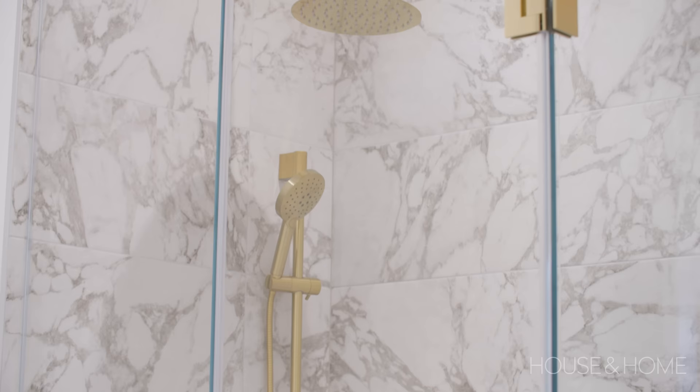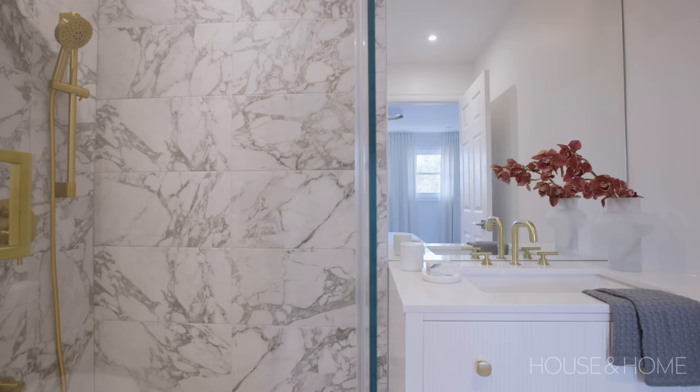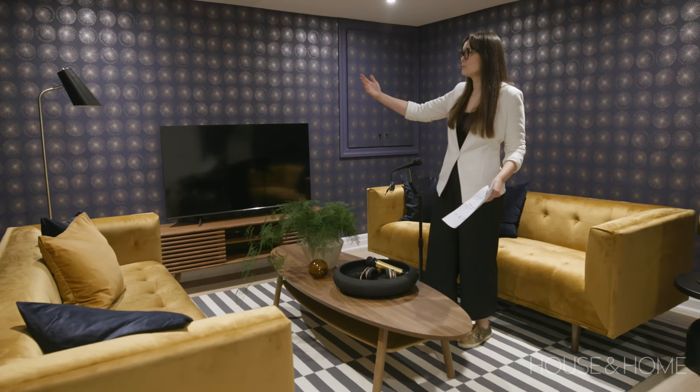The guest room bathroom has a faux Arabescato porcelain tile from Centura, and once again they went with a Gluckstein vanity from Home Depot — they just changed out the knobs because the originals were silver. The karaoke room is cheap and cheerful: Temp Paper on the perimeter, peel-and-stick — it looks fantastic. The couches are Structube, the rug is IKEA, the coffee table is IKEA, the console is Structube, with some HomeSense lamps.